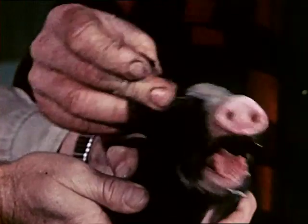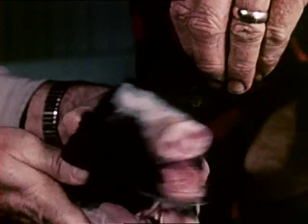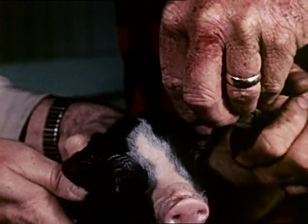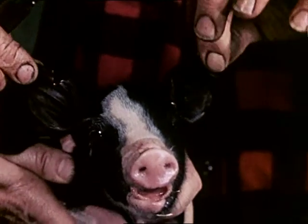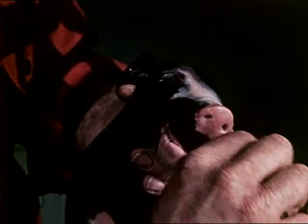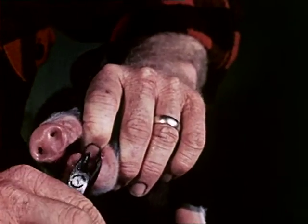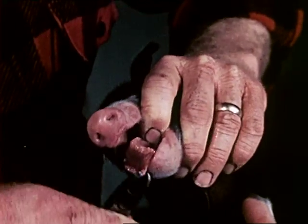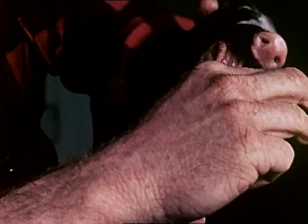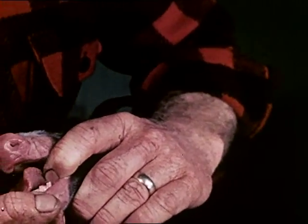The added precaution of dousing the umbilical cord in iodine lessens the likelihood of infection. Ear notching as a means of identification may be done almost immediately, or within a few hours after farrowing, with notching clippers made for this purpose. At the same time, the eye or wolf teeth should be clipped to prevent laceration of the sow's udder by the little pigs when nursing. Clipping of teeth should not be delayed as the operation becomes more difficult when the teeth have hardened. The remaining stumps should be swabbed with an antiseptic to prevent all possibility of infection.